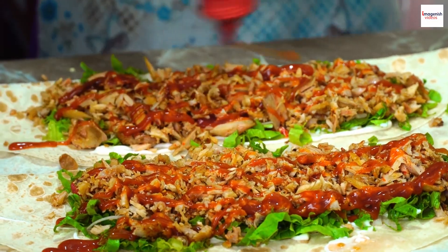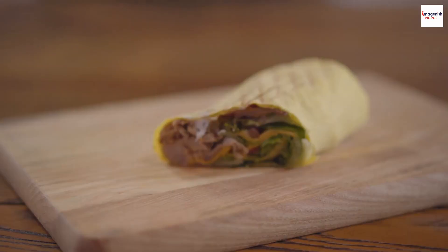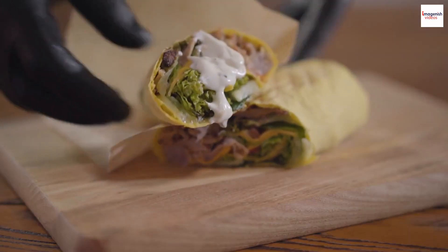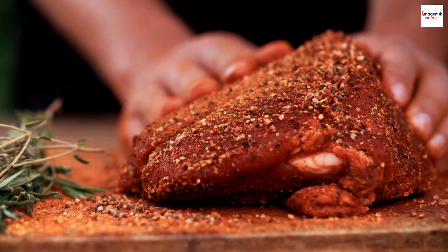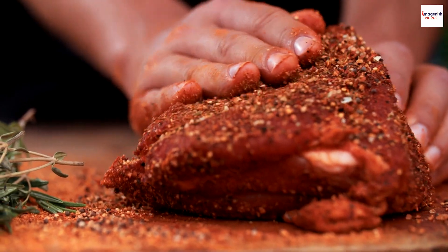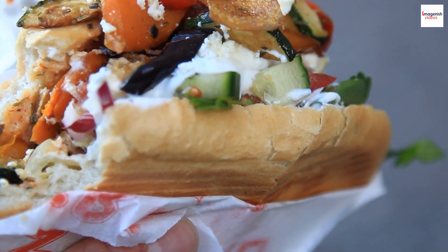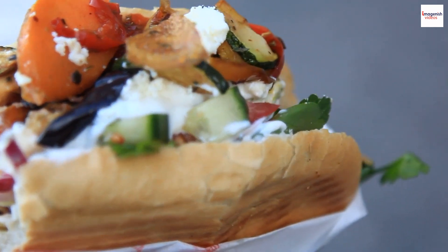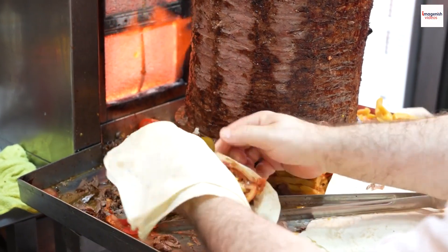Shawarma versus gyro versus doner kebab. Let's clear up a common misconception. Shawarma, gyro, and doner kebab are similar, but they're not the same thing. Shawarma typically uses marinated meats, while gyros are often seasoned differently. Doner kebabs, on the other hand, are Turkish in origin and have their own unique blend of spices. So while they share some similarities, they each have their own distinct flavors.